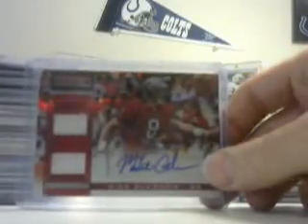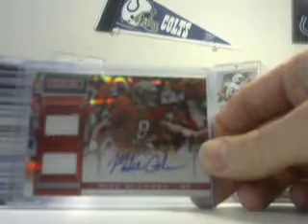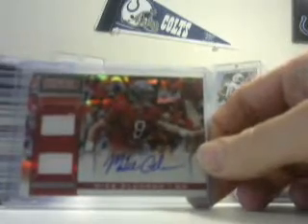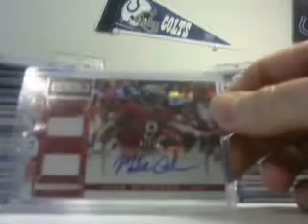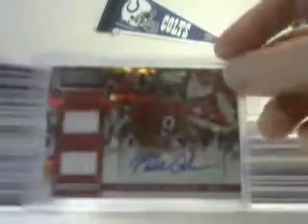Mike Glennon numbered 20 of 32 — we'll see what he does this coming year with the Buccaneers or whoever he gets traded to. This is a nice two-color patch, lots of breaks in it, looks cool — books at $60.